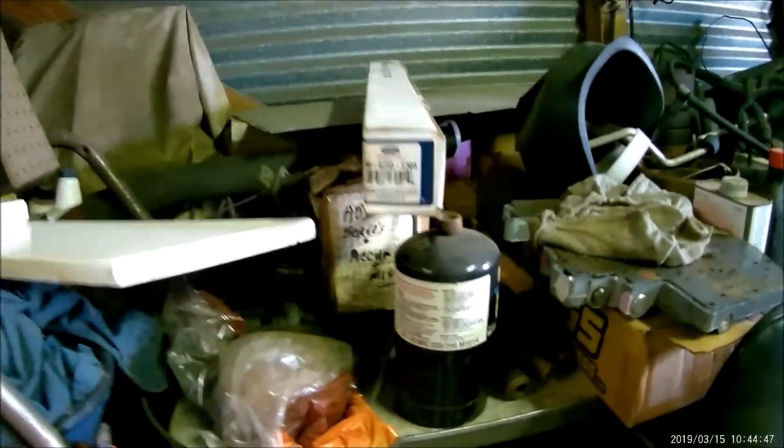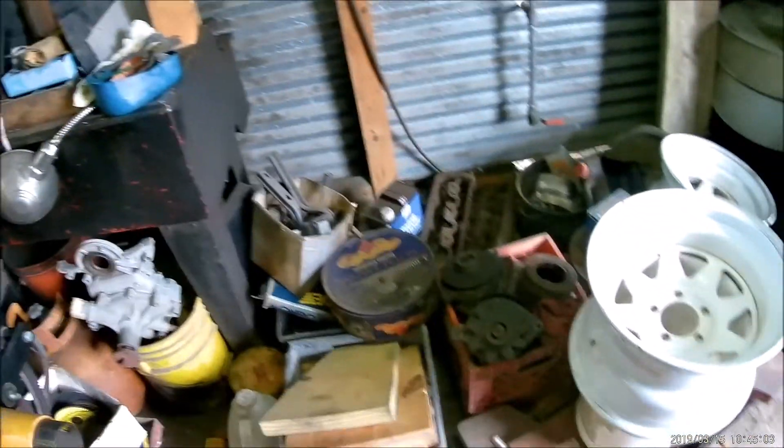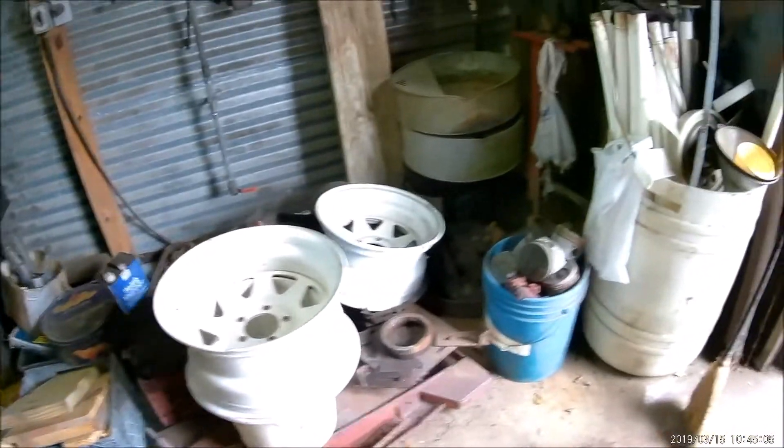This guy's got a ton of stuff — an E303, a welder. It just goes on forever. He cleaned it up a lot since last time I was here.